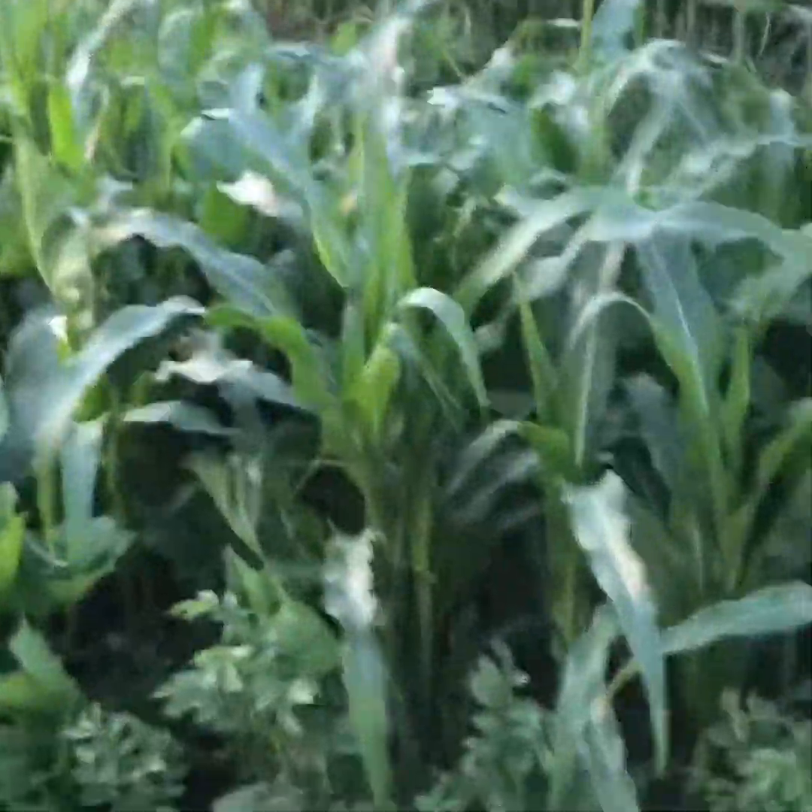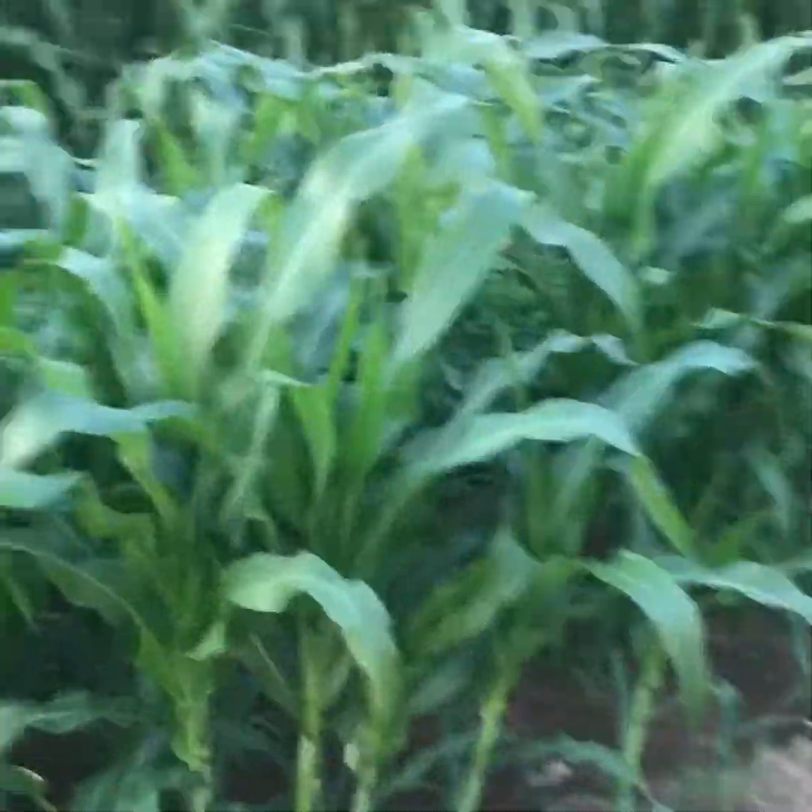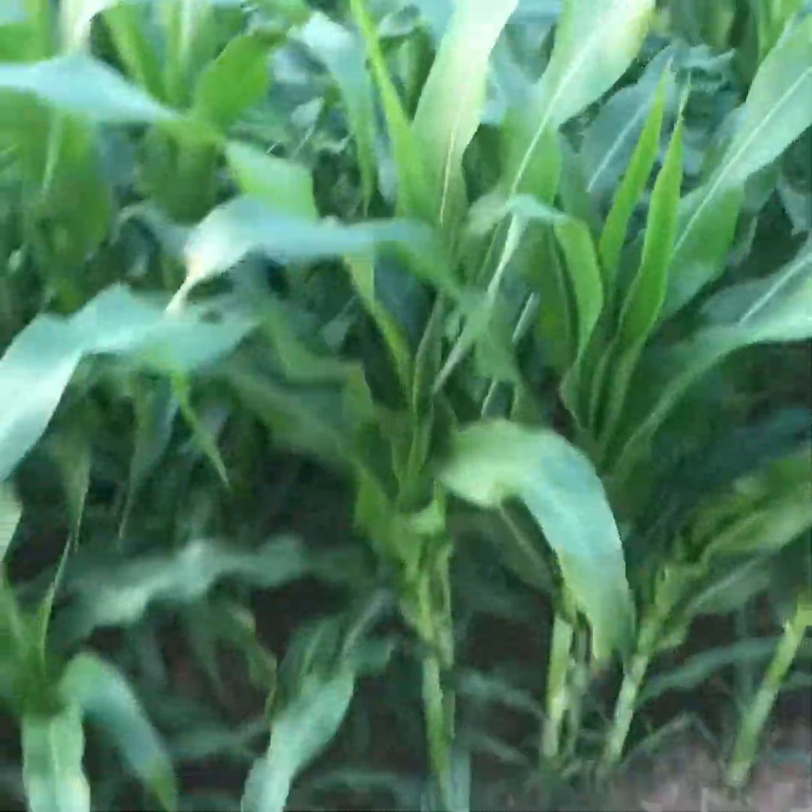The little patch of corn is doing great — it's probably about three feet tall from the ground and it's coming in good.